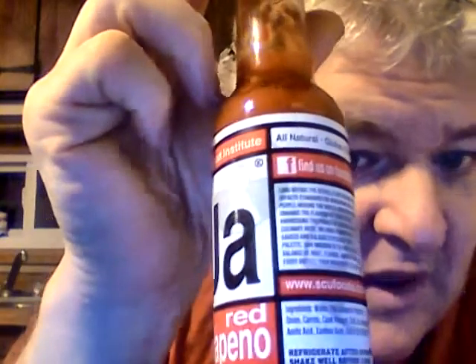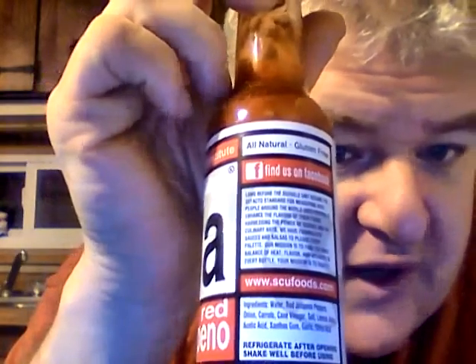The peppers are from Costa Rica, and it has a little story on the label. It says: 'Long before the Scoville unit became the de facto standard for measuring heat, people around the world used peppers to enhance the flavor of their foods. Harnessing the power of science and culinary arts, we have formulated sauces and salsas to please every palate. Our mission is to find the right balance of heat, flavor, and intensity in every bottle.'